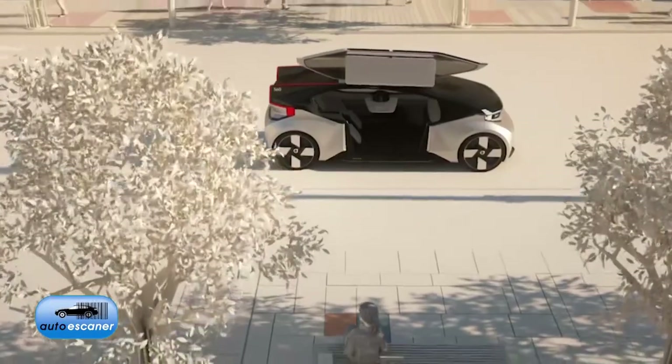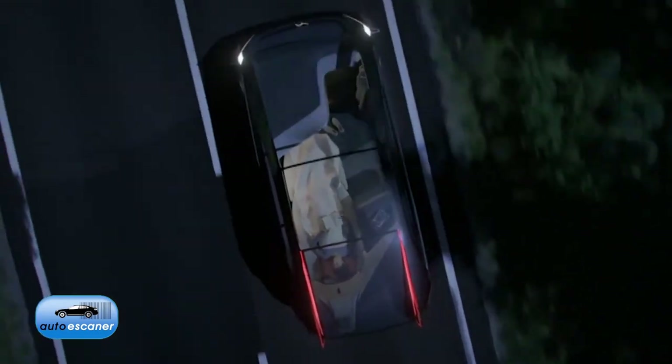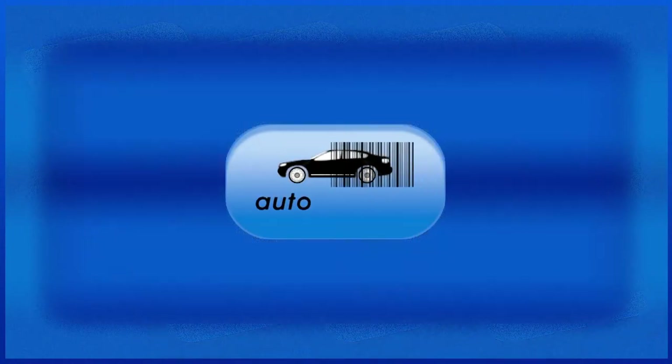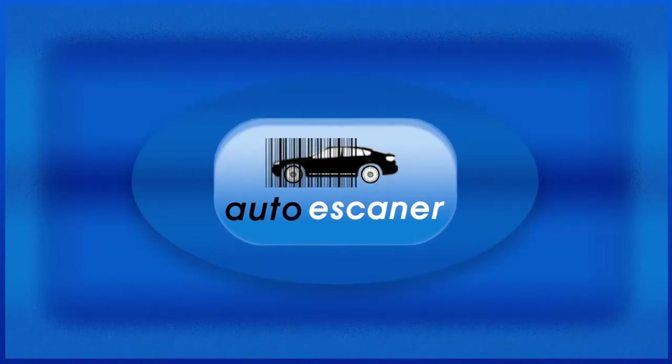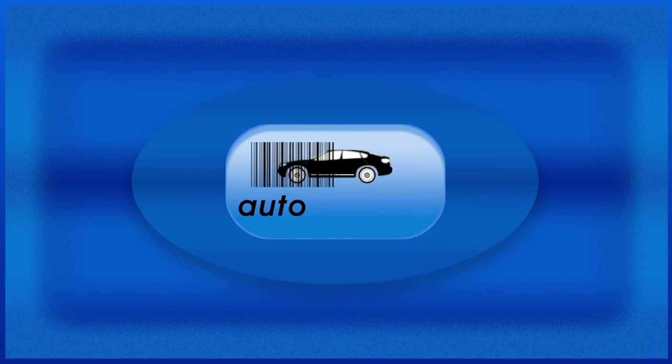The Volvo 360C is the concept of a truly revolutionary car — almost like a space capsule for going to a business meeting. Well, that's all for today's program, I hope you found it interesting. You can watch this program again on our website autoscanner.tv or follow us on our social networks. We'll meet again next week. Thank you!